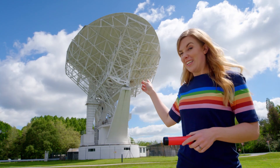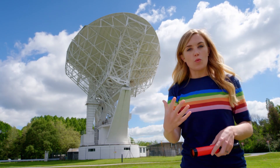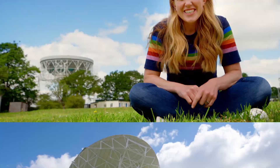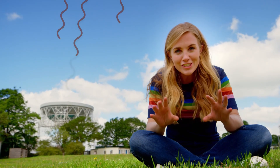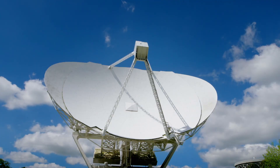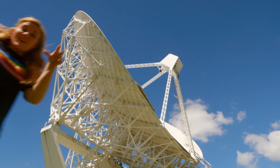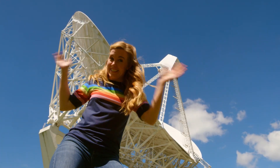A radio telescope collects radio waves to find out where things in space are. Radio waves carry energy through space, but they're invisible — we can't see them with our own eyes. They travel from space to Earth, but because they travel such a long way, they're not very strong or easy to find. So that's why we need something this big to find them.